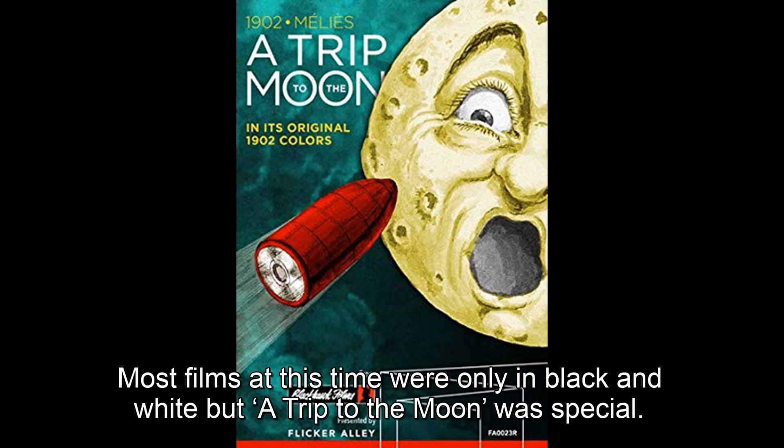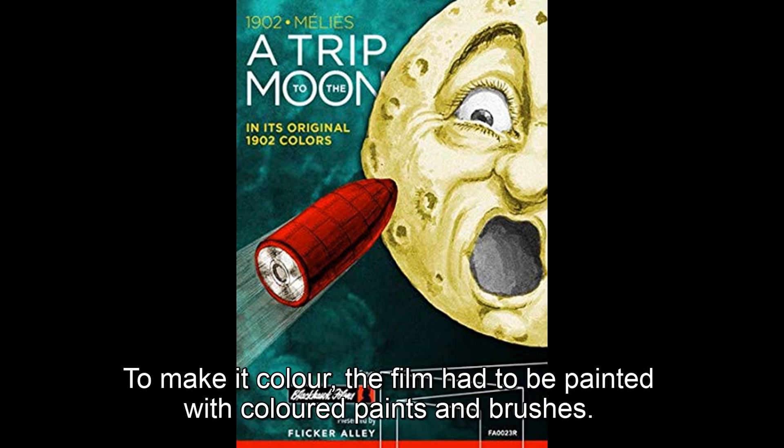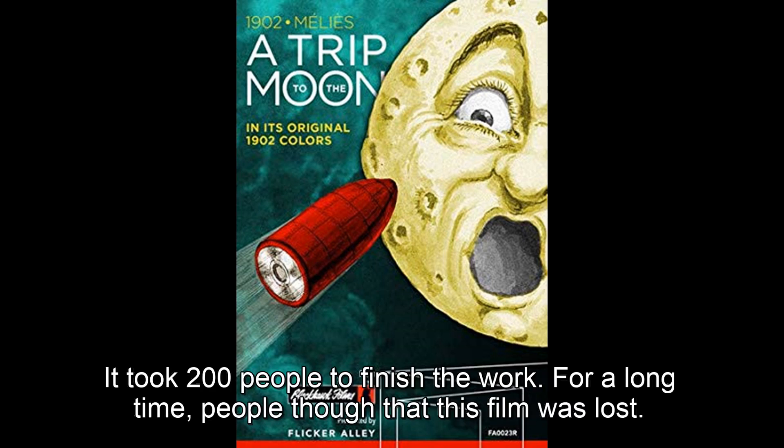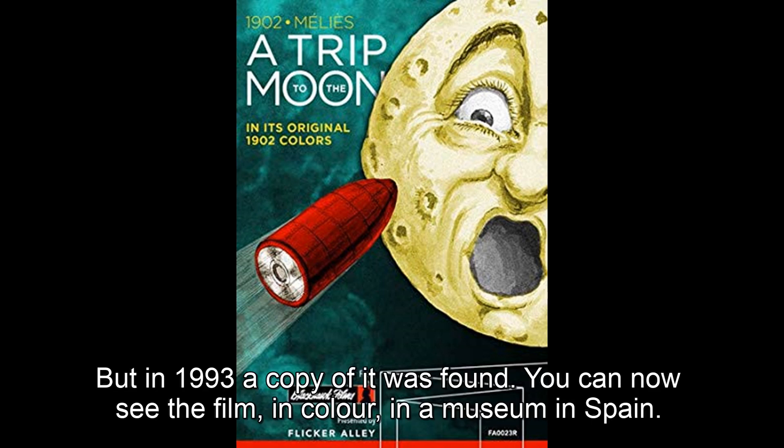Most films at this time were only in black and white, but A Trip to the Moon was special. It was sent to Paris to be made into a colour film. To make it colour, each part of the film had to be painted with coloured paints and brushes. It took 200 people to finish the work. For a long time, people thought that this film was lost. But in 1993, a copy of it was found. You can now see the film in colour in a museum in Spain.